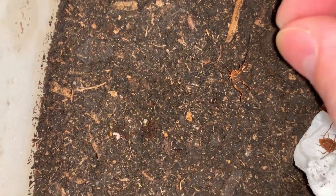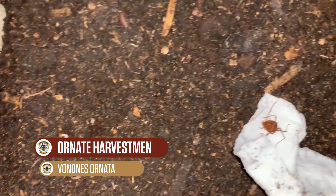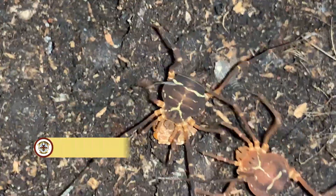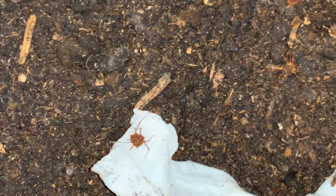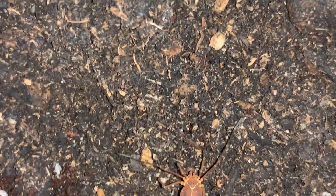Just documenting feeding here of Vonones harvestmen, dropping in some fish food pellets for them, and they're picking them up and carrying them away, and in some cases trying to steal them from their tank mates. These are the pellets that I'm talking about. I've been feeding them to Vonones for many years, and I just kind of break them in half with my fingernail and then drop them in the tank.